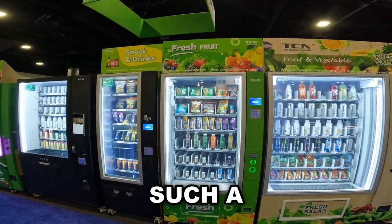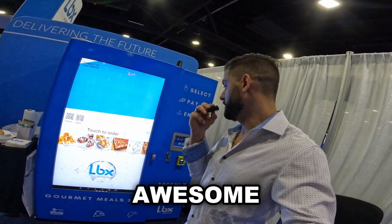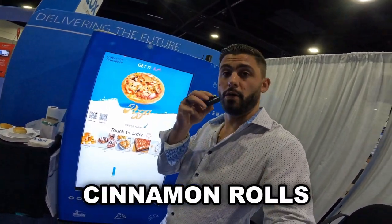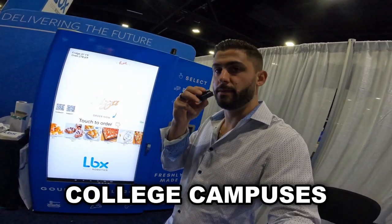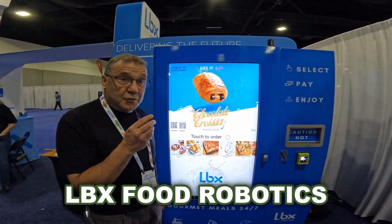We're at the LBX Food Robotics group. They have an awesome smart vending machine that is dispensing pizza, pastry, and cinnamon rolls. I think this would be awesome at college campuses, ski resorts, stuff like that. We're about to get a demo from the CEO of LBX Food Robotics.